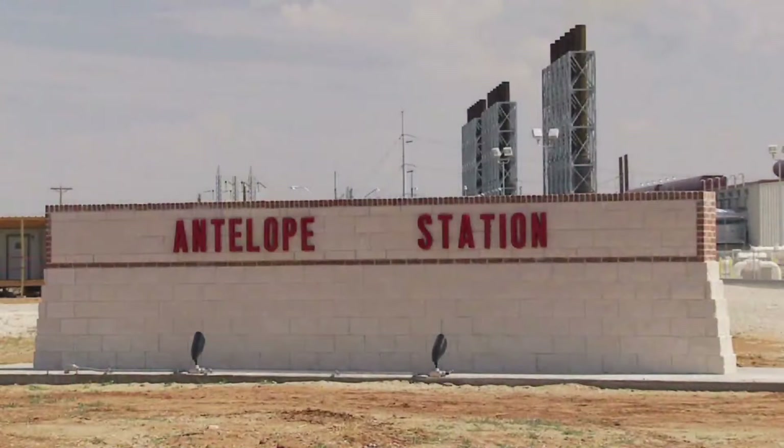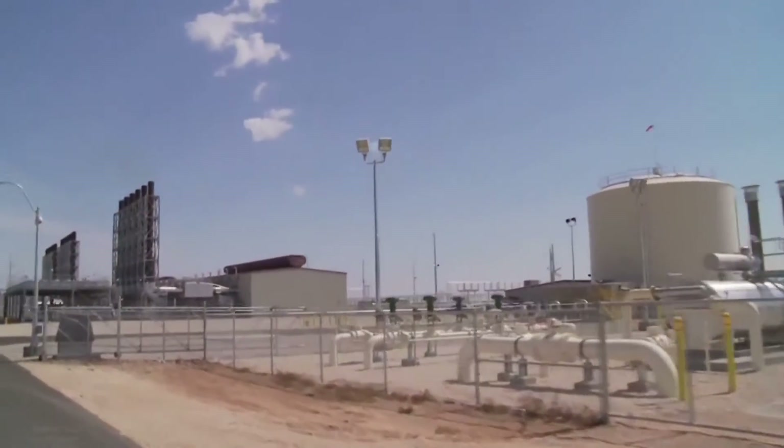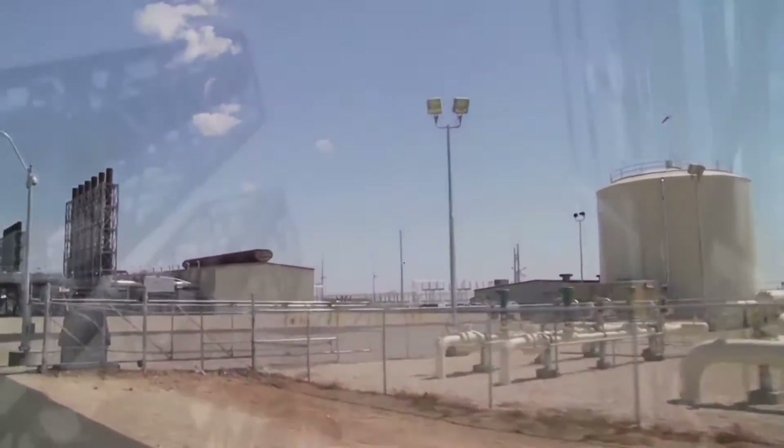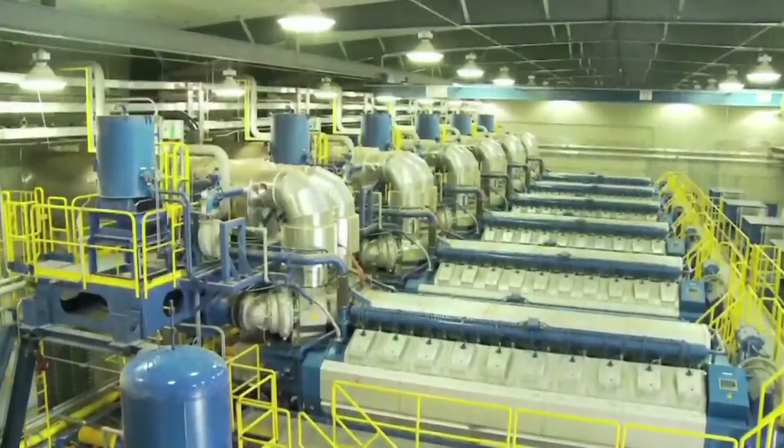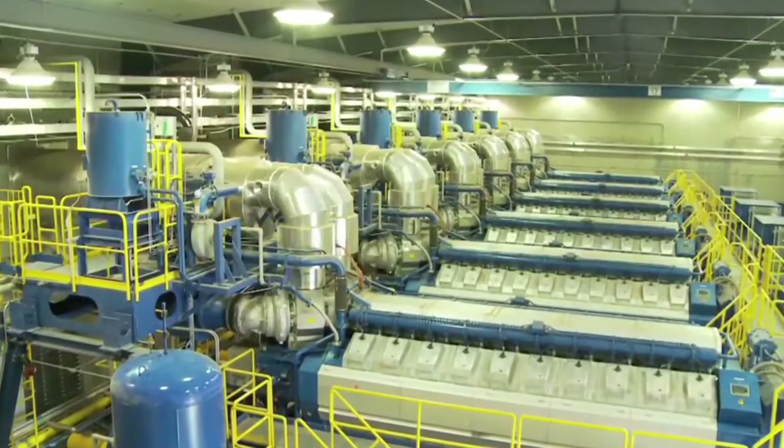Antelope Station is located near the town of Abernathy in the Texas Panhandle. It is a state-of-the-art generating facility that is capable of producing 168 megawatts of electricity when operating at maximum capacity. There are several factors that make Antelope Station unique.